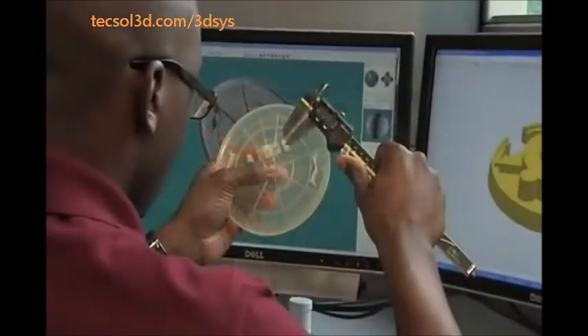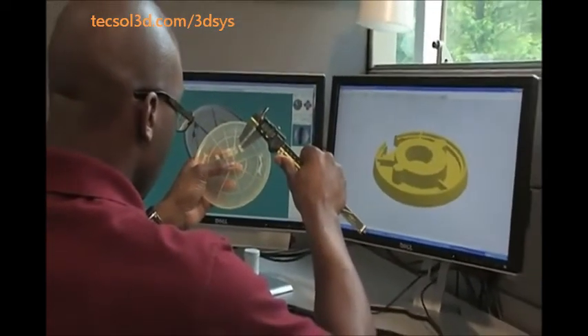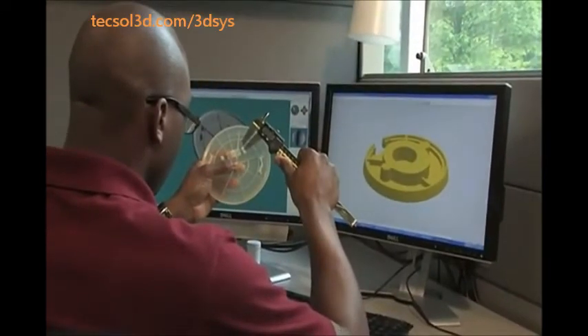Real functional and end-use parts utilizing a comprehensive range of real materials equals real solutions. The ProJet 3500 series is all about precision, productivity and ease of use.